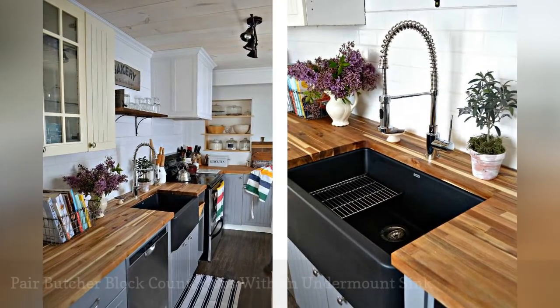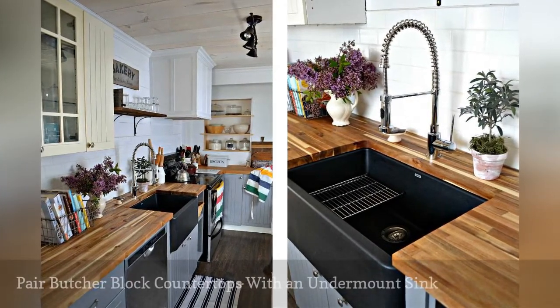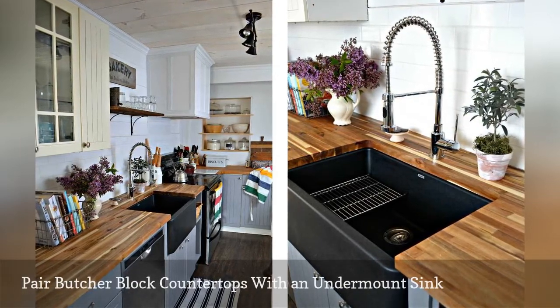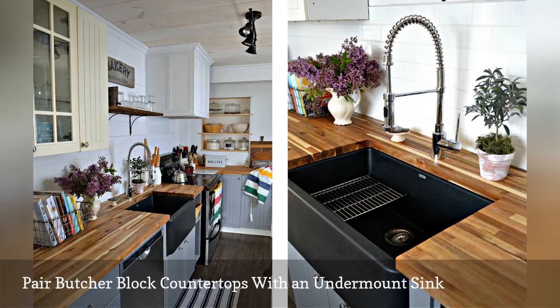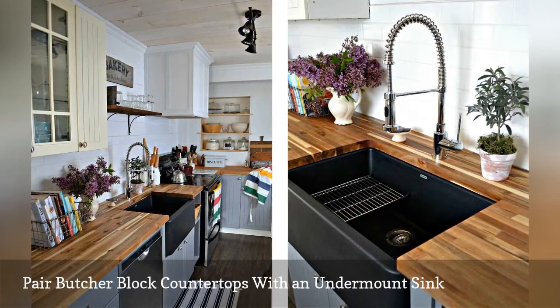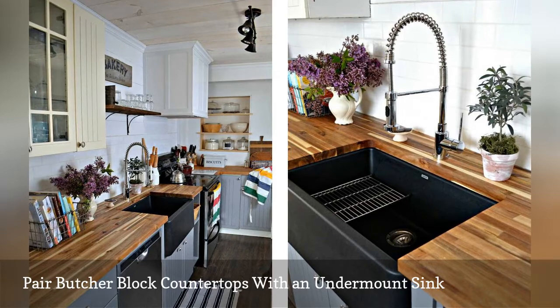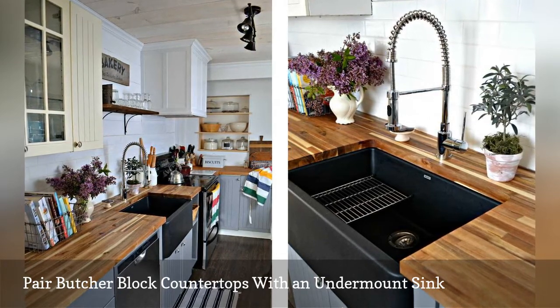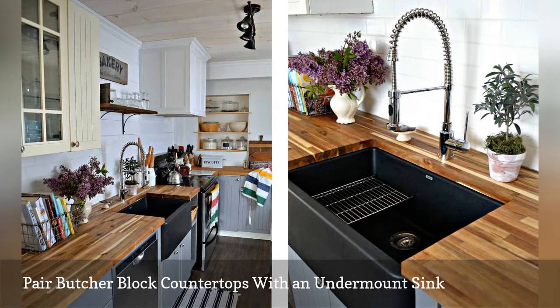Think you cannot pair an undermount sink with a butcher block countertop? Maureen, the DIYer behind this homey kitchen featured on her blog Red Cottage Chronicles, proves you wrong. The trick for pulling it off is to treat the wood surface with a waterproof sealer. To keep your butcher block in tip-top condition, you will need to repeat the process yearly.